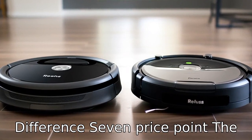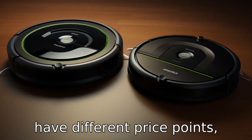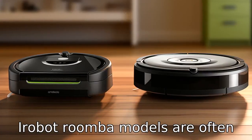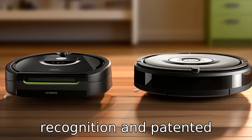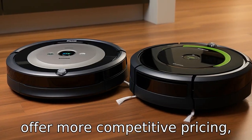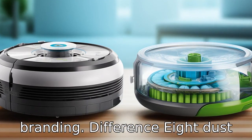Difference 7: Price point. The Roomba 694 and Eufy vacuums might have different price points, with variations depending on the specific model and features. iRobot Roomba models are often priced for their brand recognition and patented technologies, whereas Eufy may offer more competitive pricing, catering to budget-conscious consumers looking for solid performance without the premium branding.